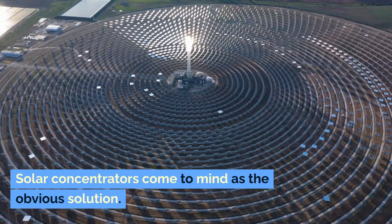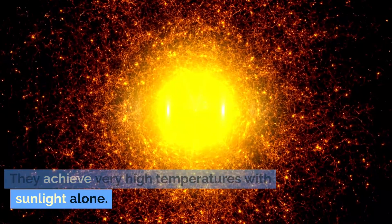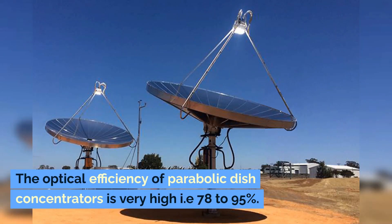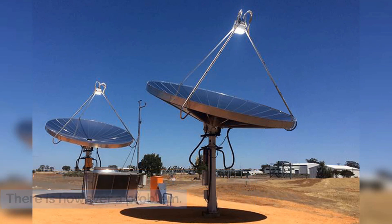Solar concentrators come to mind as the obvious solution. They achieve very high temperatures with sunlight alone, and using them would furnish hydrogen at a bare minimum cost. The optical efficiency of parabolic dish concentrators is very high — 78 to 95%. There is, however, a problem.